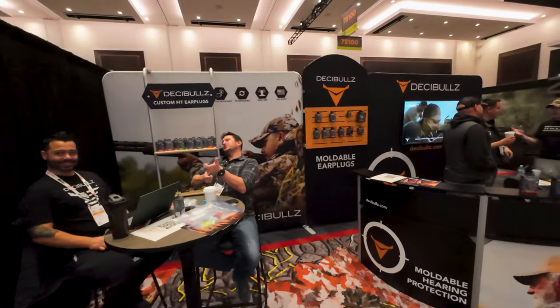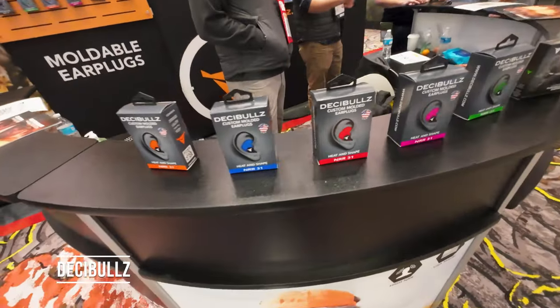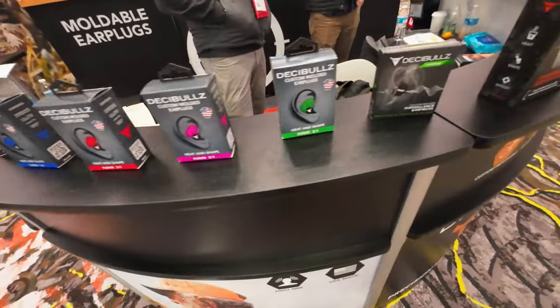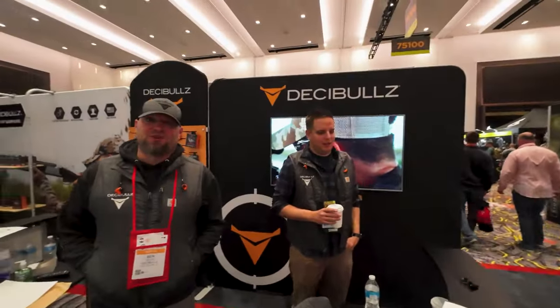Here's the Decibels booth — we saw them yesterday at the range. They make a line of custom molded earplugs. I actually wanted to ask them if I could use them while I'm riding my motorcycle. Turns out, you sure can!